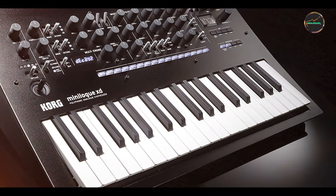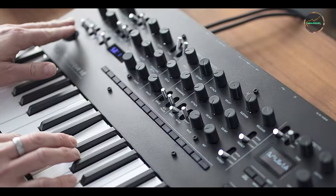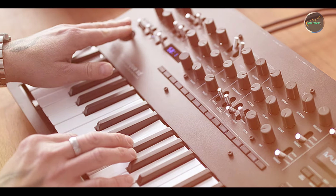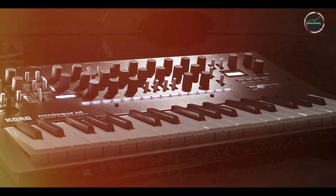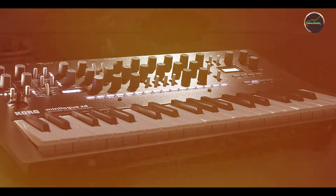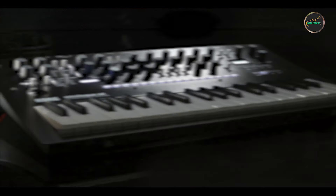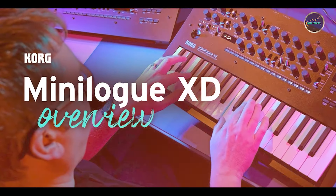Benefits and usage: ideal for both live performances and studio production, the Minilogue XD excels in creating lush pads, deep bass lines, and complex textures. Its intuitive interface and hands-on controls facilitate real-time tweaking and exploration, making it accessible for musicians of all skill levels.